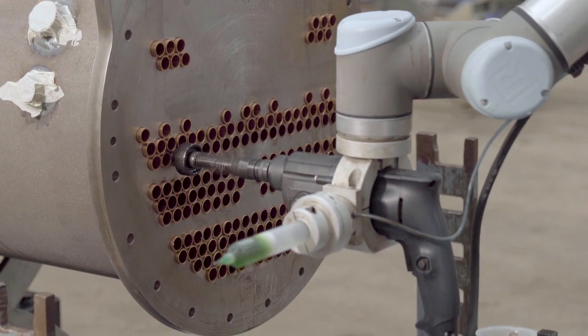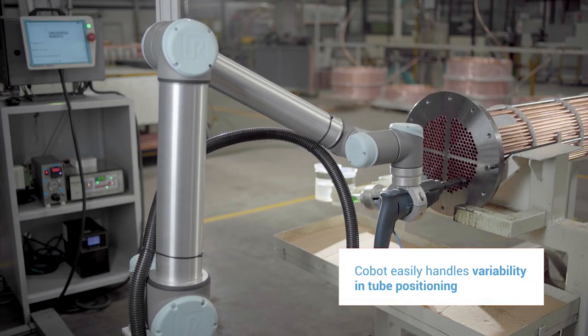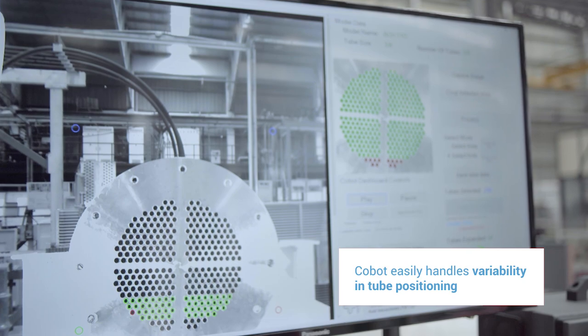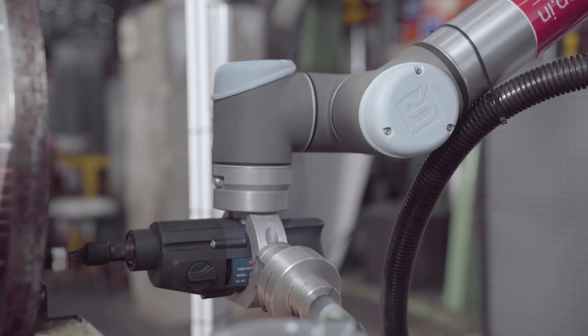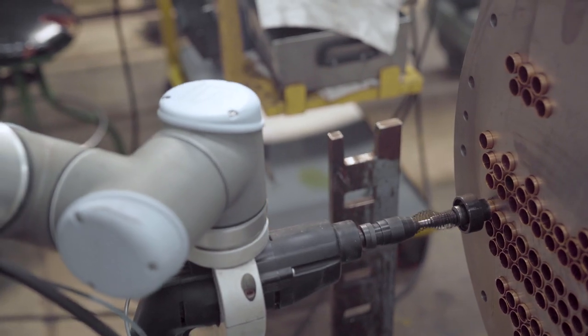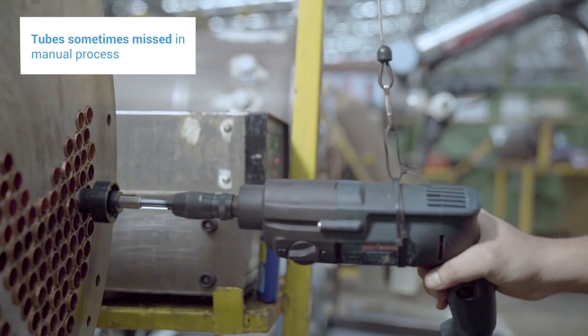Each and every shell is different, and the number of holes also varies. The cobot does not need to keep track of the profile of any particular shell — it simply captures an image of the product and keeps expanding as per the coordinates of the job. In the manual process, operators had to keep track of each and every hole, and there were chances of missing some holes, resulting in quality rejection.